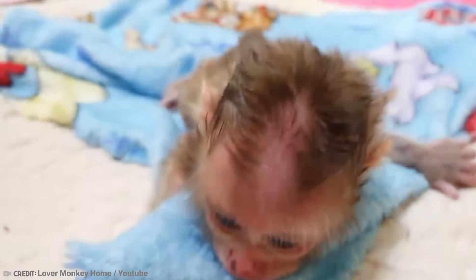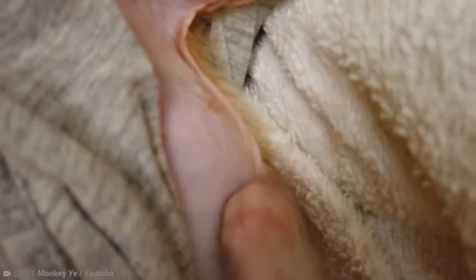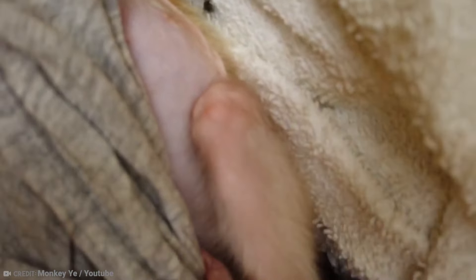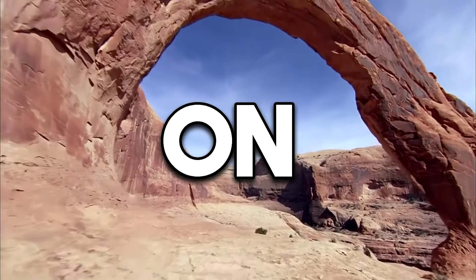The smallest baby monkey is the pygmy marmoset, which at birth weighs less than half an ounce. The largest monkey in the world is the mandrill, and they also have the largest young of any monkey. Mandrill mothers usually only have one baby at a time, and they are born with a white coat of fur topped with a crop of black hair, which makes them look like a kind of skinny baby monkey Las Vegas-era Elvis Presley.